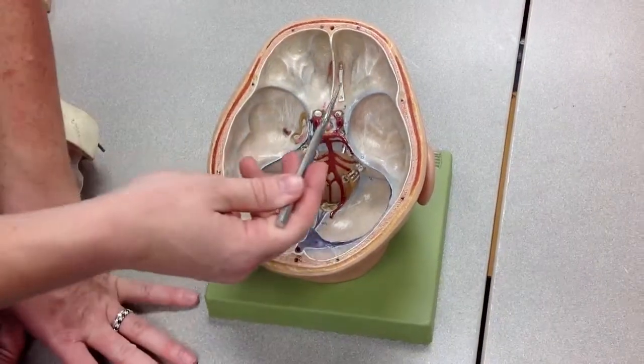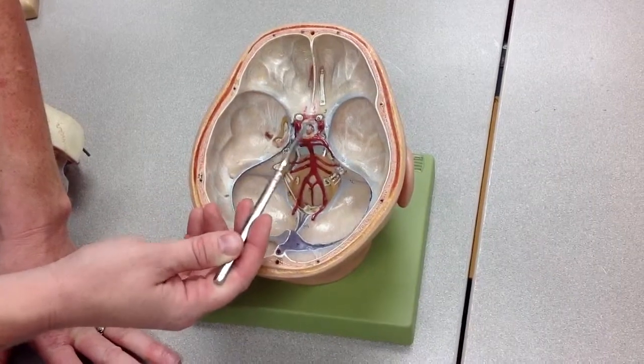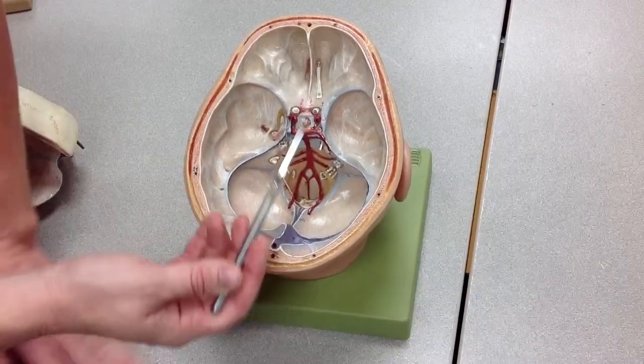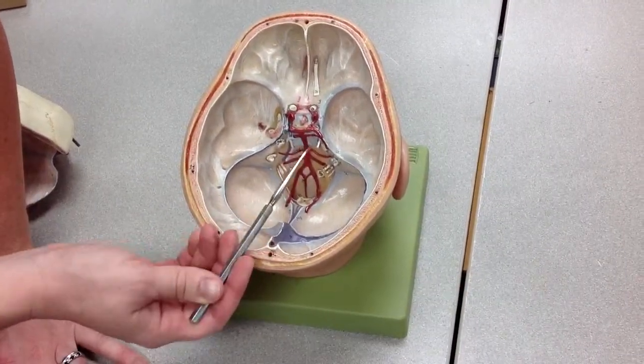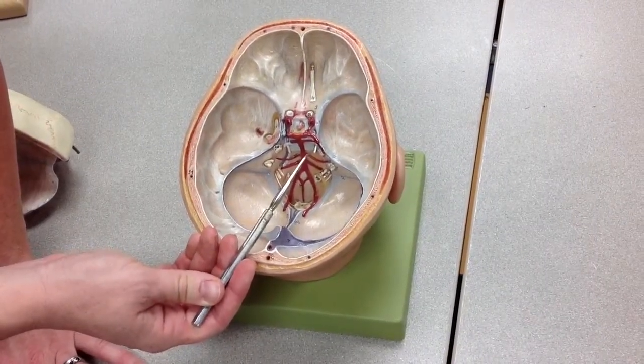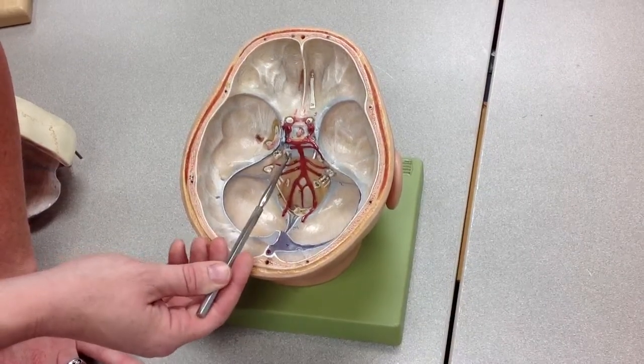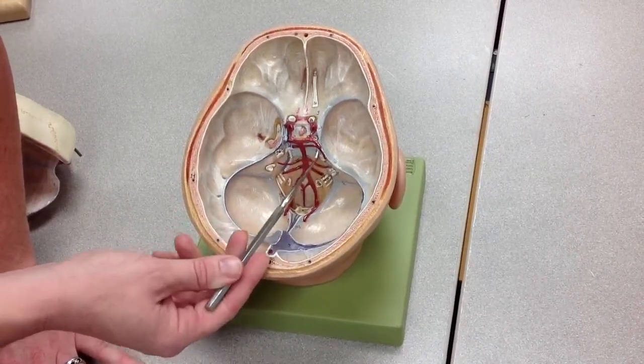We're looking at cranial nerves here. This is the olfactory nerve going through the cribriform plate. This is the optic nerve going through the optic canal. This is the ocular motor nerve and the trochlear nerve, which are both going through the cavernous sinus and the superior orbital fissure. Down here we have the abducens nerve, which is going out the clivus, through the cavernous sinus and out the superior orbital fissure.